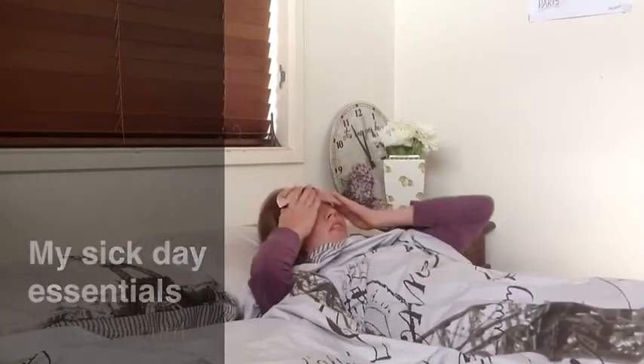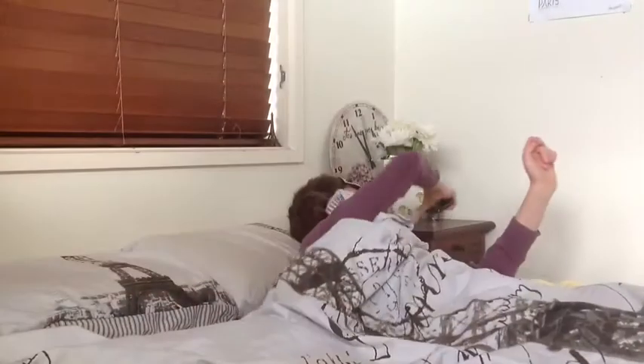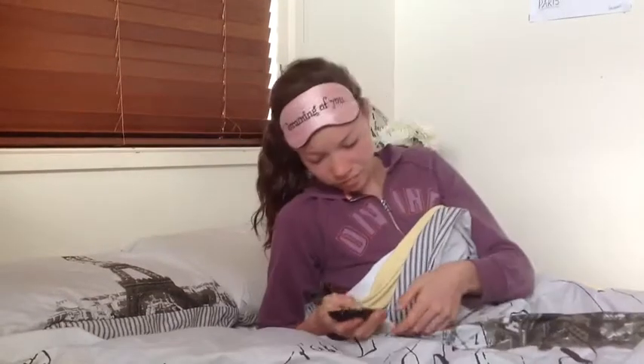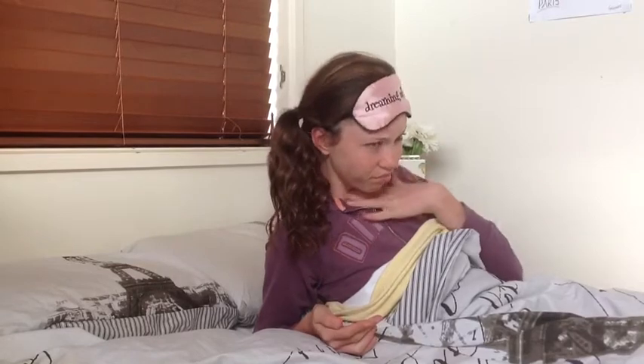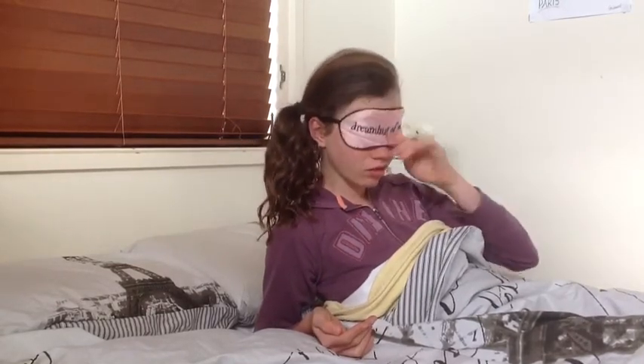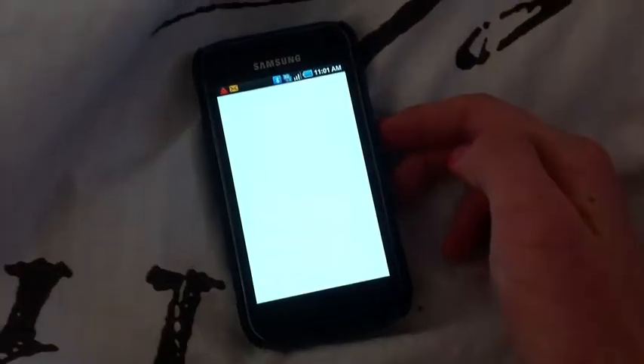So these are just some of the things that I love to use when I'm sick. My first essential is my phone, just in case I need to contact anybody or I want to go on Facebook or anything like that.